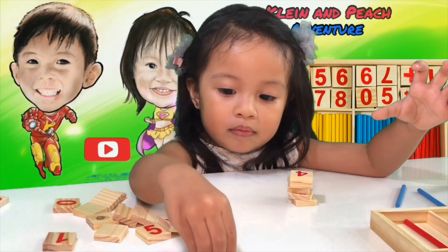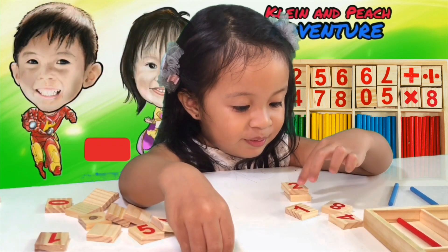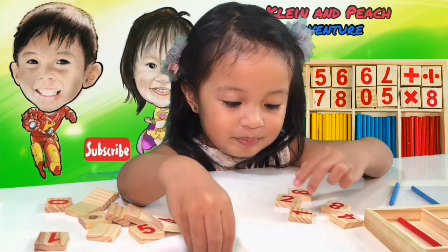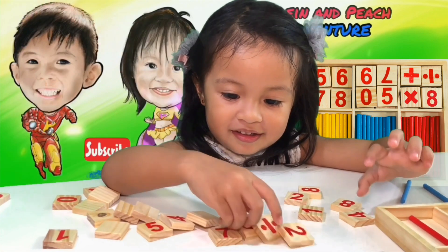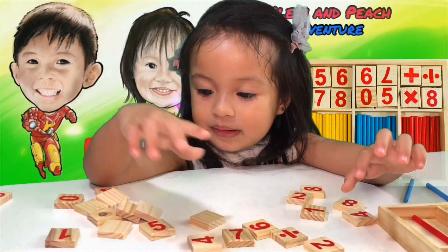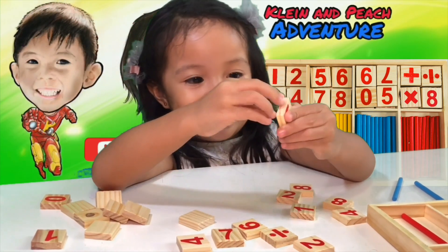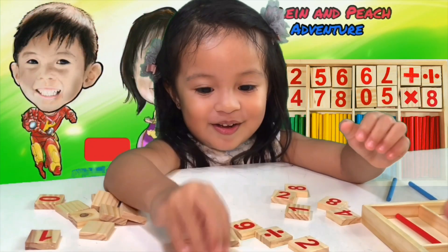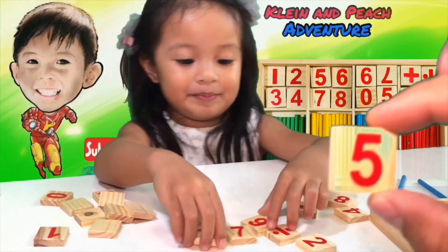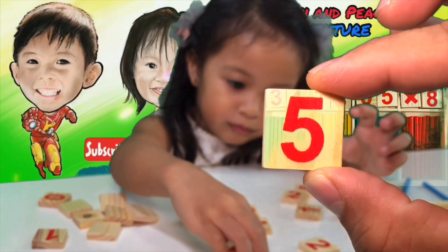This is the number 7. Peach, where is the number 5? 5! Number 5, number 5. This 5, this 5, that one. Show it to your friends — this one is number 5. 5!